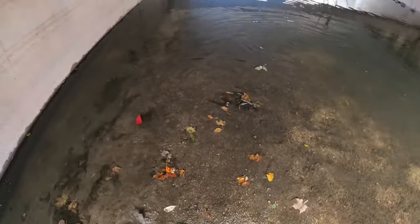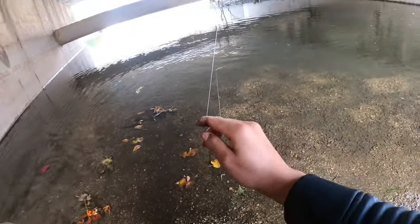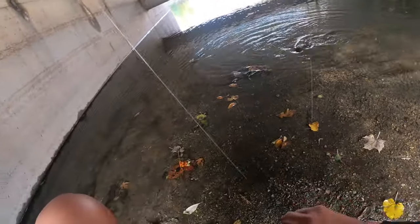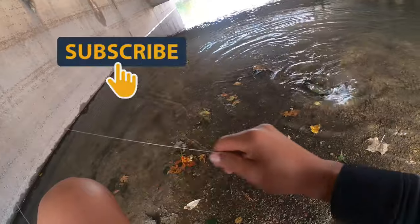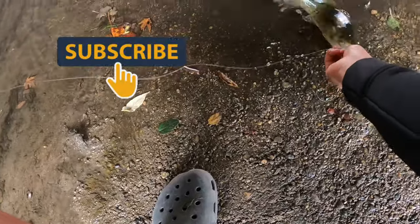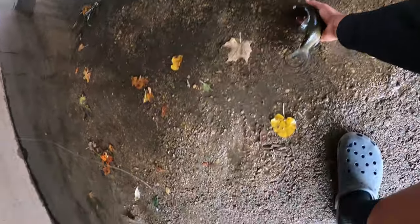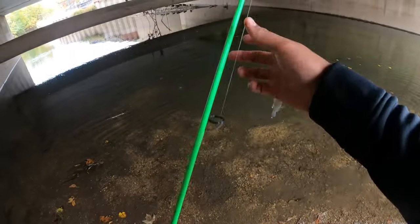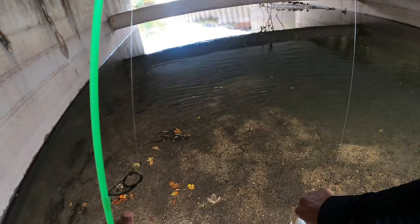Watch the line. Get close up so you guys can see this girl. It's not too big or anything, but look at this guy — got a little drum here. First one of the day actually.